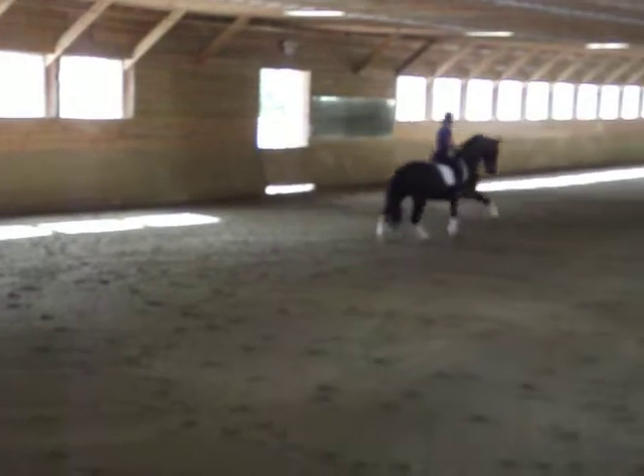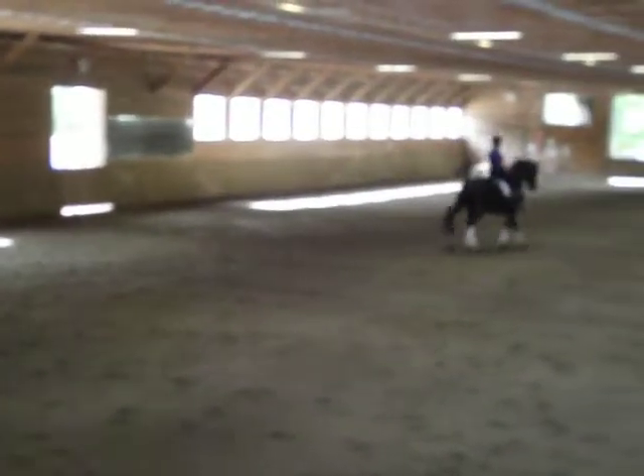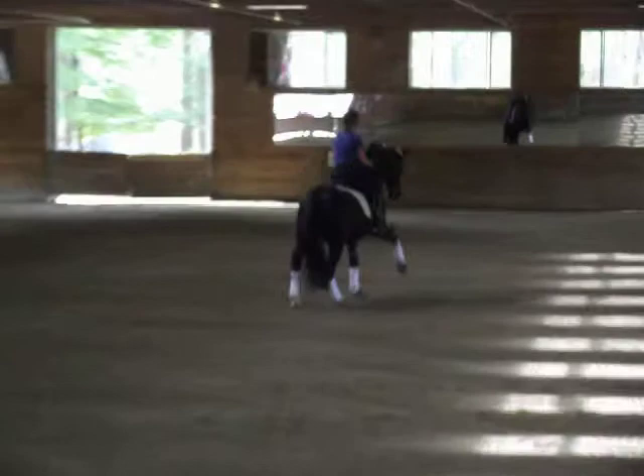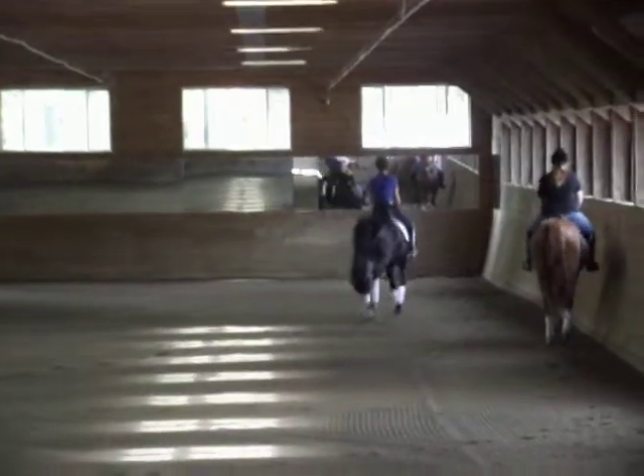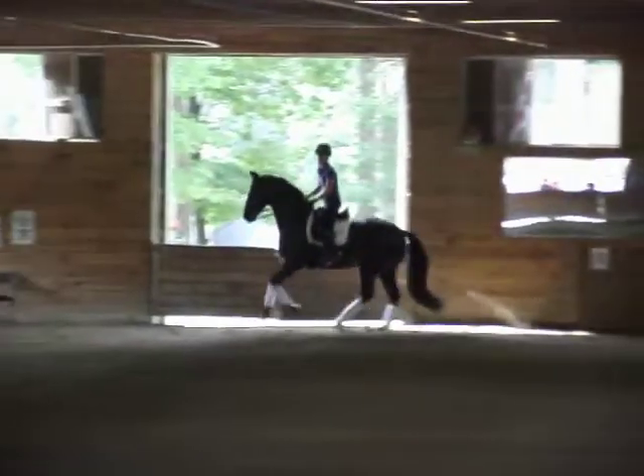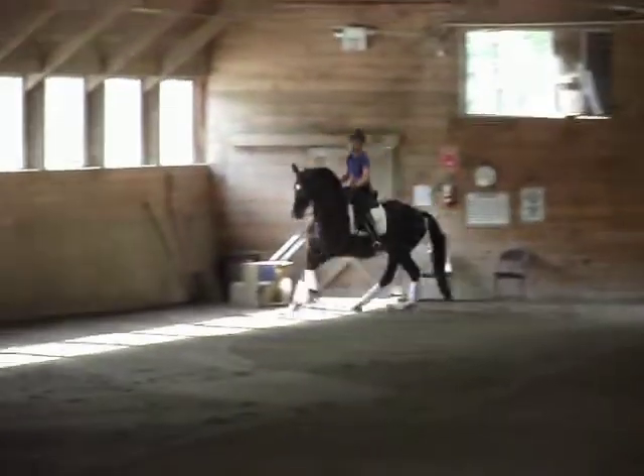He does pretty good twos — he's pretty darn straight. But that other horse doesn't go as straight as Maximilian; he's not as supple. If he's the one, don't freak out — he might tip them eight.